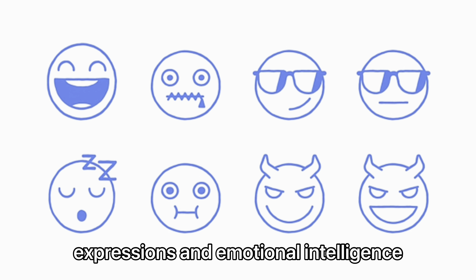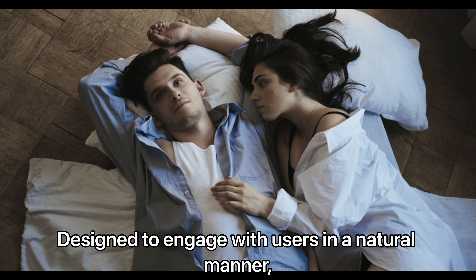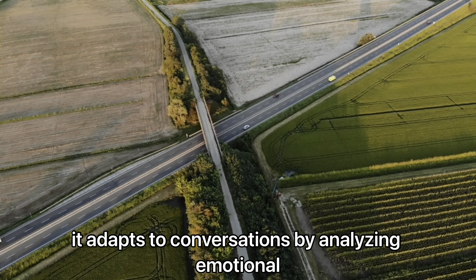Each robot enumerated here reflects a leap in artificial intelligence and machine learning, ushering in a new era of human-robot collaboration.